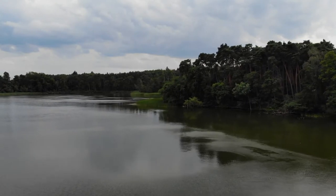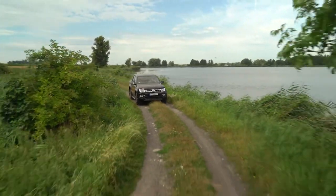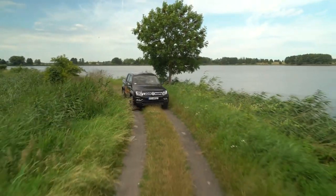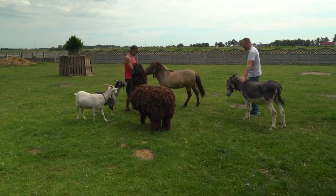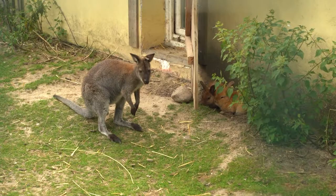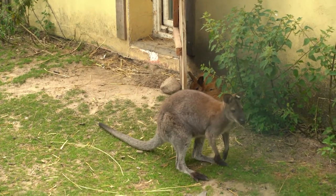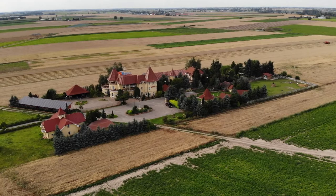Z Miłosławia przemieszczamy się w okolice Zaniemyśla i Kórnika, gdzie znajduje się kilkanaście stawów wędkarskich. Po drodze tuż przed Środą Wielkopolską odwiedzimy mini zoo. Właściciele wraz z pracownikami opiekują się kucykami, kozami, są także alpaki, choć największą atrakcją jest rodzina kangurów. Nasz hotel jest na uboczu, otoczony pięknym ogrodem — można spędzić czas na łonie natury.